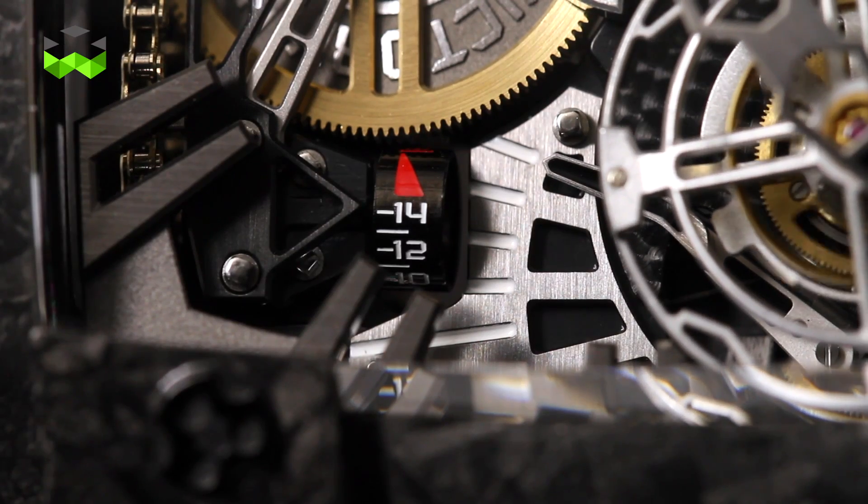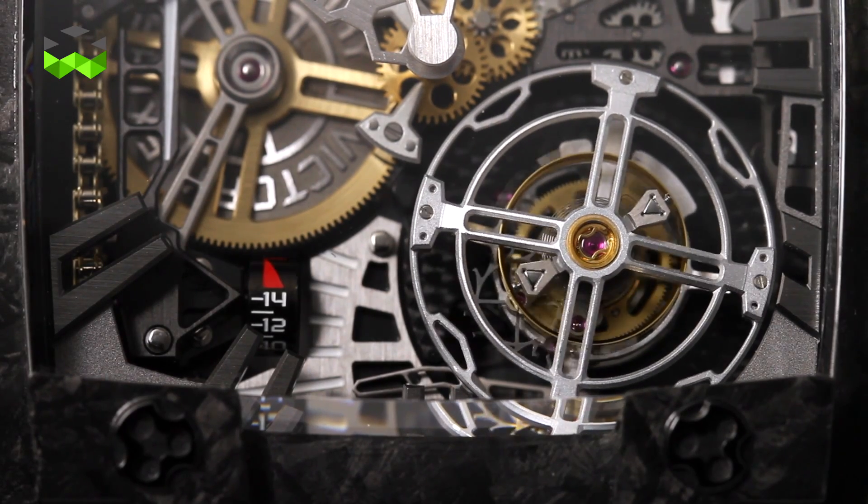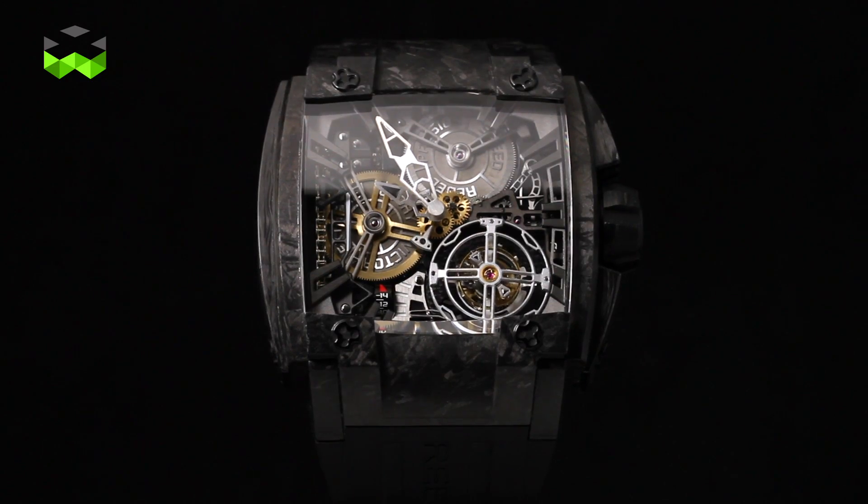The 540 Magnum Tourbillon is then a very special watch, as is the T-1000, with a very strong identity and a lot of technical complexity inside. Both movements are exclusively made by David Kondo for Rebellion timepieces. So it's genuine, it's authentic, and it's really made for sport.